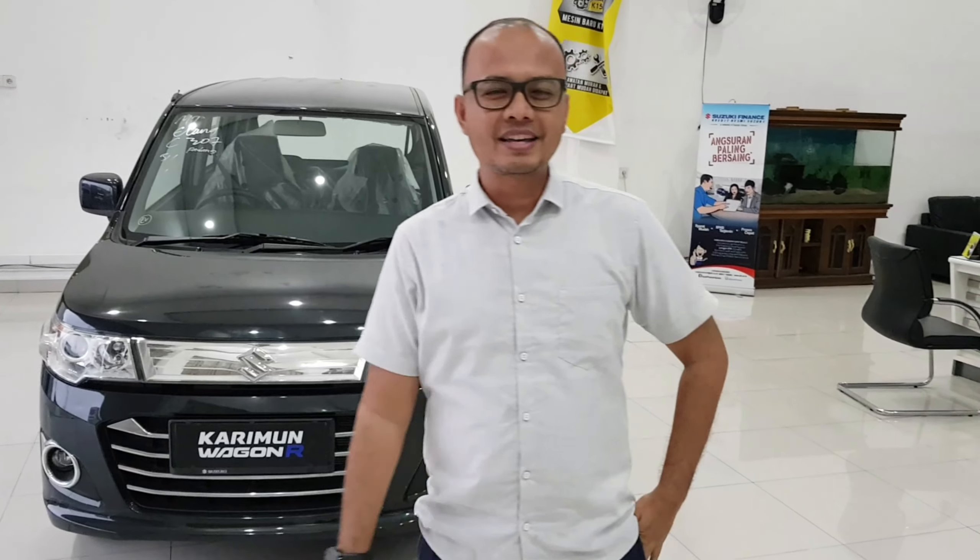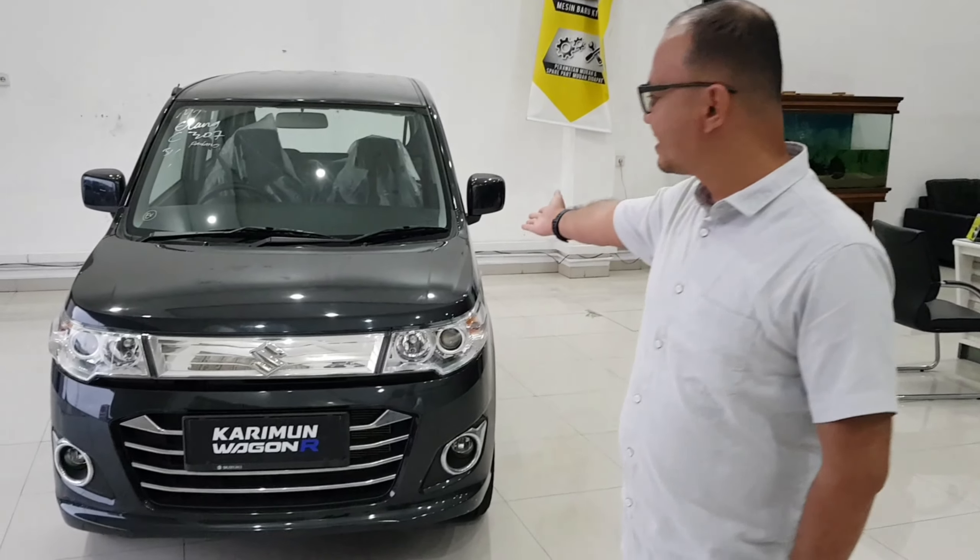Hello, selamat pagi guys. Nah, hari ini kita mau review ini Suzuki Karimun tahun 2020, BP-AGF. Ini dia guys.